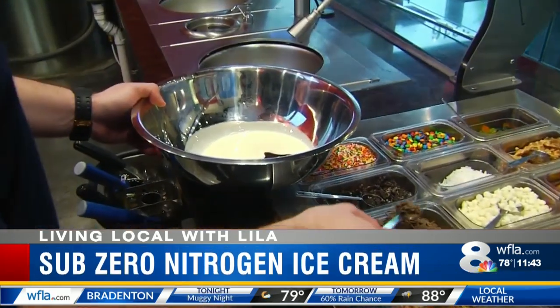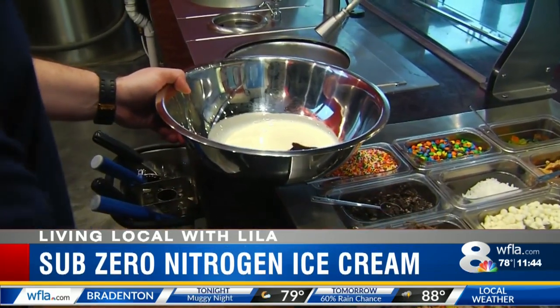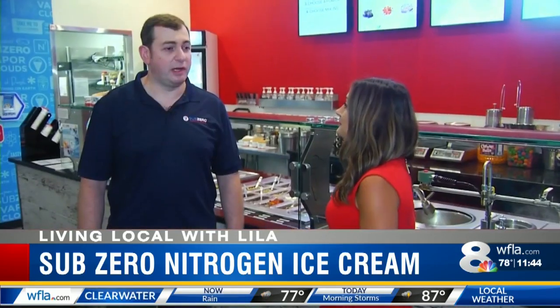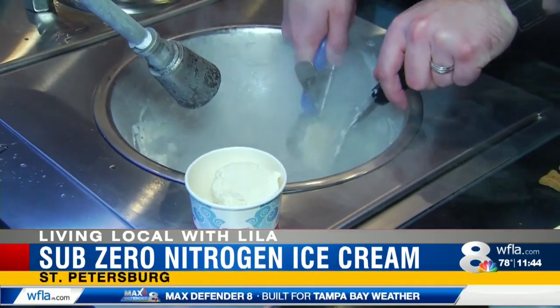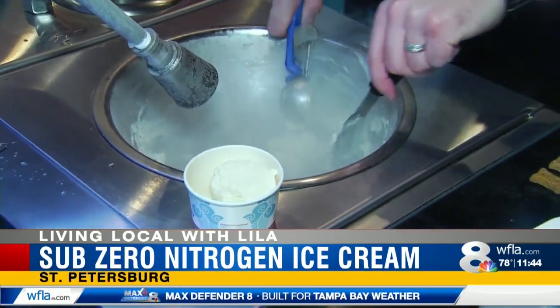You can now beat the summer heat with scientifically made ice cream. Sub-Zero Nitrogen Ice Cream combines homemade cream with liquid nitrogen for a sweet treat. We custom make ice cream using liquid nitrogen. The reason we do that is because it comes out much creamier and much tastier than other ice cream. There are no ice crystals — we freeze it instantly, and therefore it becomes very creamy.